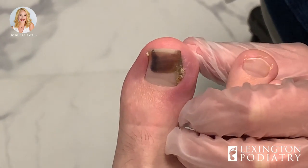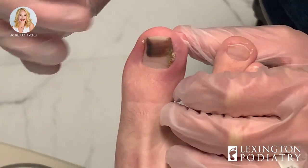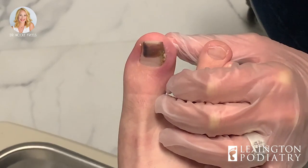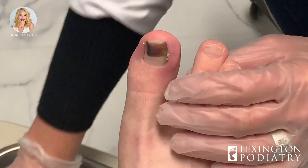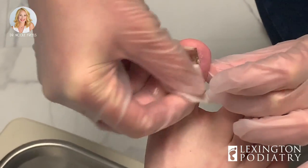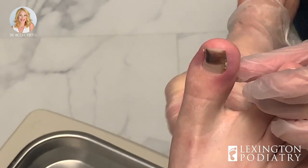We're going to numb it up because it looks like something's just not right here. I'll go ahead and remove the whole nail plate, send that, and then biopsy the nail bed as well — given it was just an ingrown toenail procedure. Any allergies to numbing medicines? Not that I'm aware of.